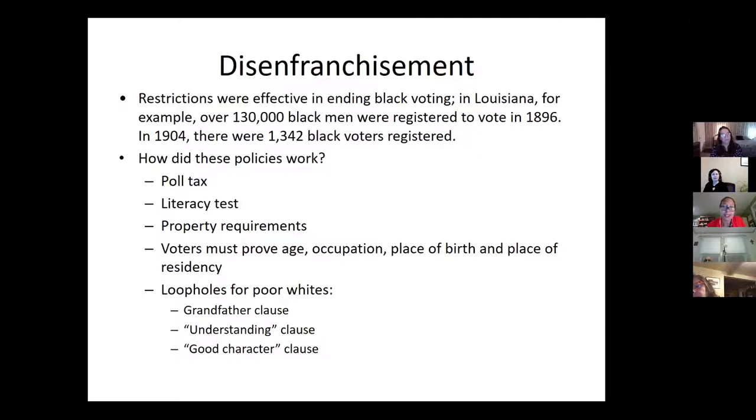There was also the understanding clause and the good character clause. With the good character clause, one registrar was asked: if Jesus Christ came to register to vote in your district, would you let him register? And the man said, 'That would depend entirely on which way he was going to vote.' This shows that registrars were laser-focused on registering Democrats in the South — they were not looking to register Republicans.